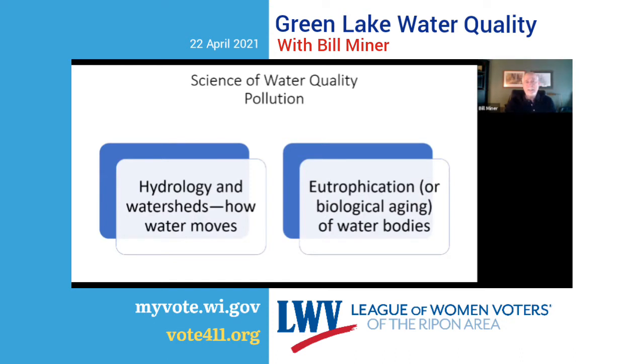I want to move into the science of pollution: hydrology and watersheds — how water moves — and eutrophication, the biological aging of water bodies.